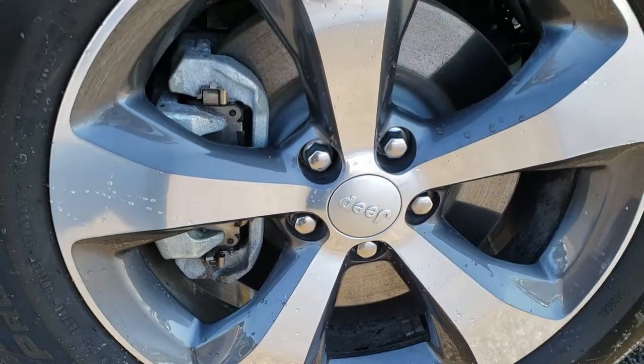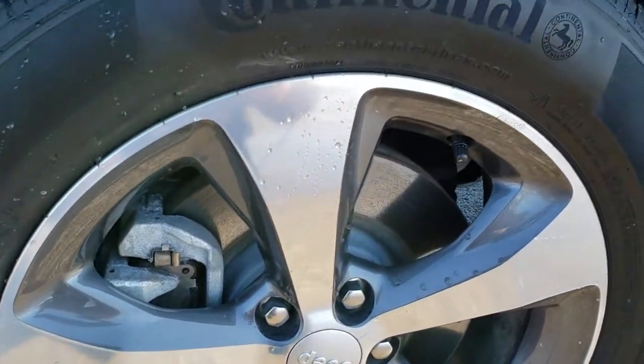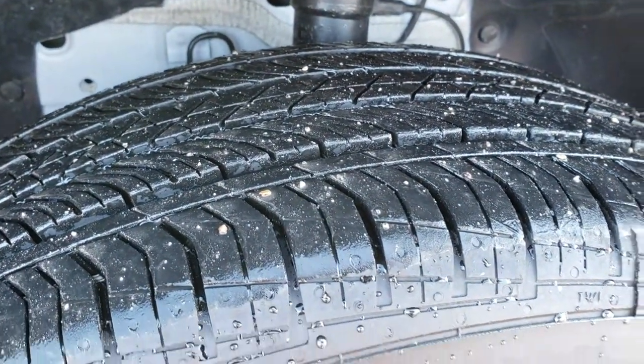It comes with the painted and polished aluminum 18-inch rims and Continental Pro Contact tires. These are 225/60R18s and have just about all the tread left.